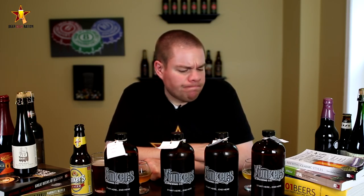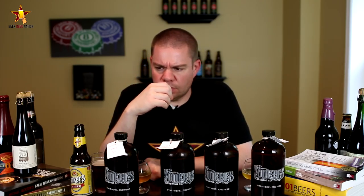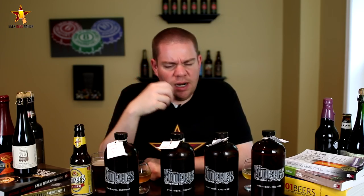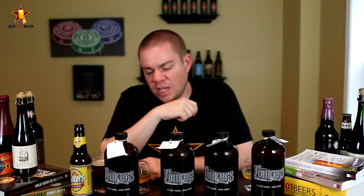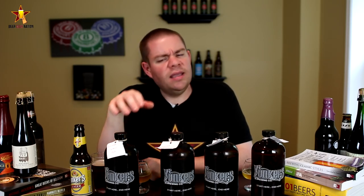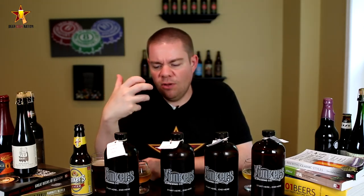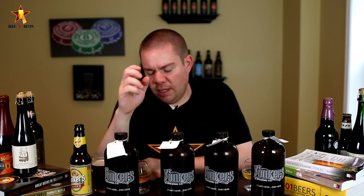Now the Belgian Golden Strong — wow, that's nice! Sweet banana, phenolic bubblegum, clove, bready sweet maltiness, lots of body, sweet finish in the aftertaste. Getting more of that clove, more of that spicy Belgian phenolic note with a little sweetness. It's got a subtle fruitiness to it as well, which I really like — probably coming from the malt and the yeast. A really nice Belgian-style golden. Good stuff.